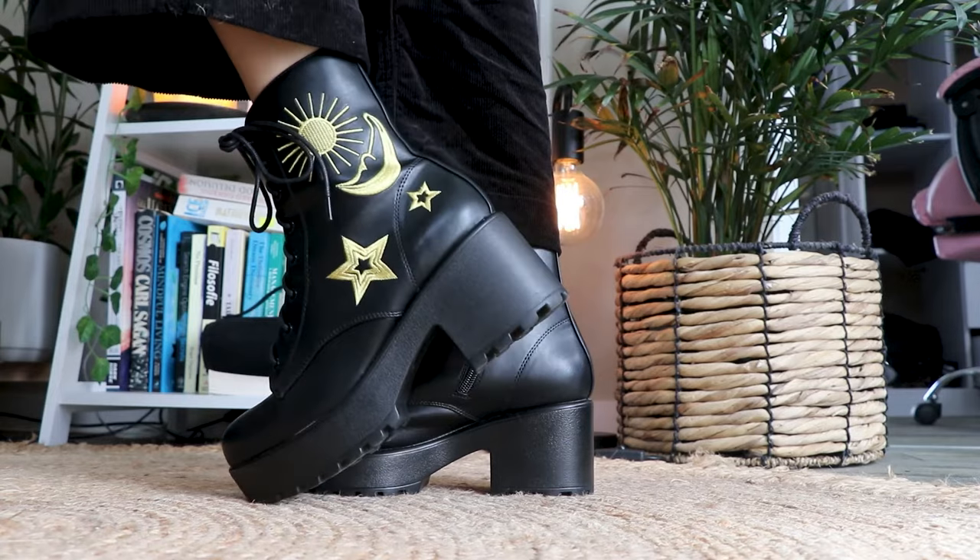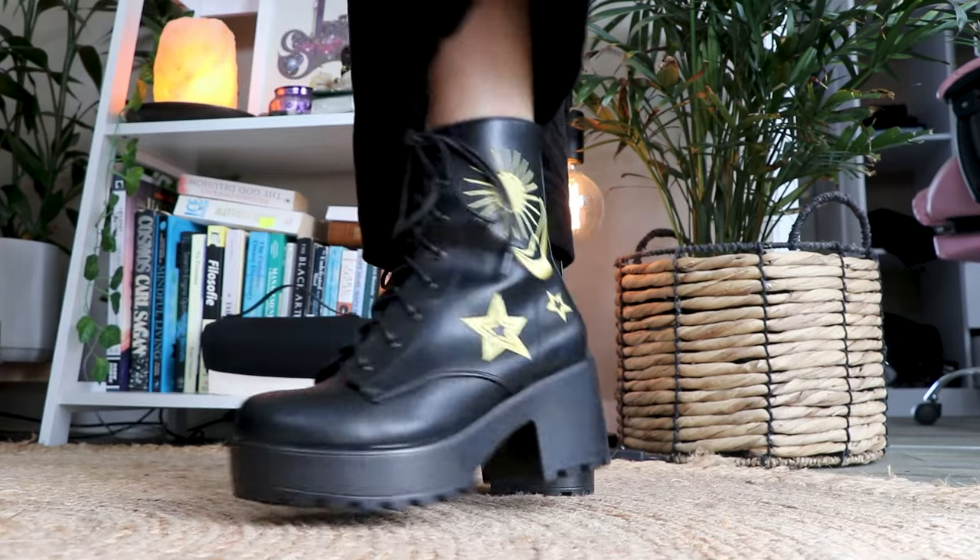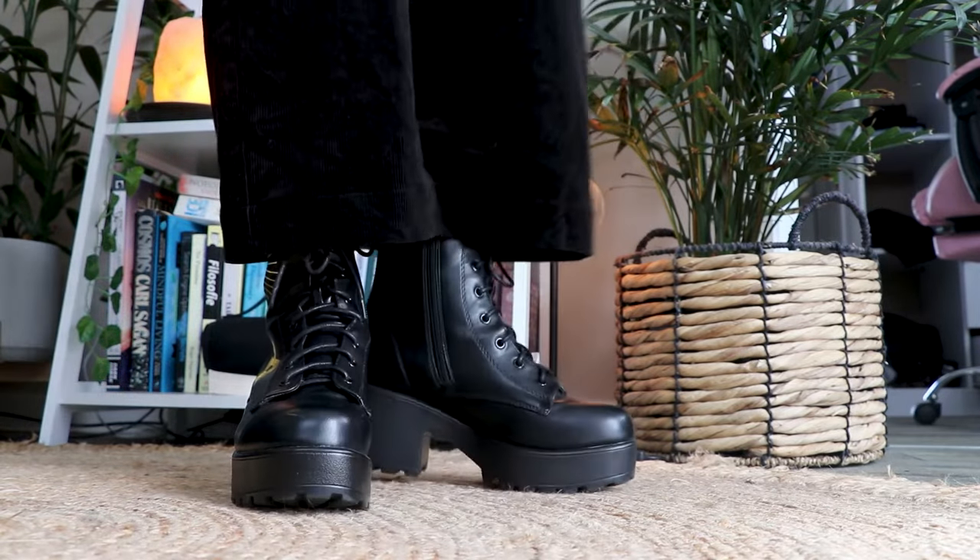Last but not least, we're moving into the shoes section. Starting off with these — they're called the Zodiac Boots by Koi Footwear. They're quite popular and I love them. They're super comfy; the heel isn't that high so you can walk in them for hours. I took them to work last week and was fine standing and walking for hours. I particularly love the design — you can get them in gold or silver, but I went with gold because I prefer that earthy look.